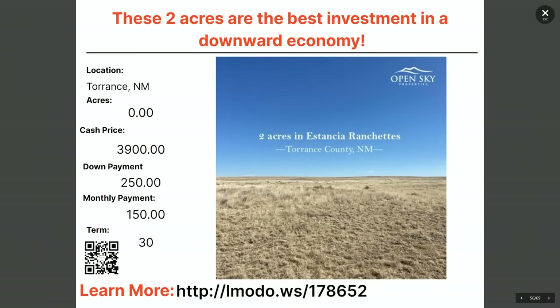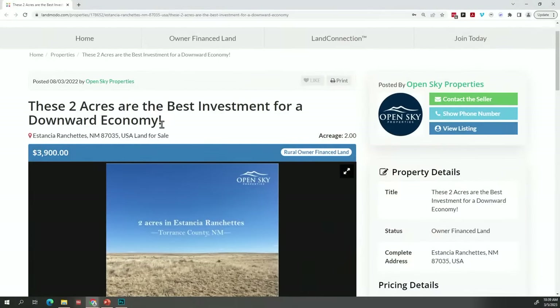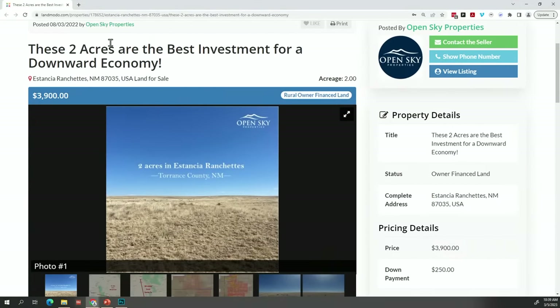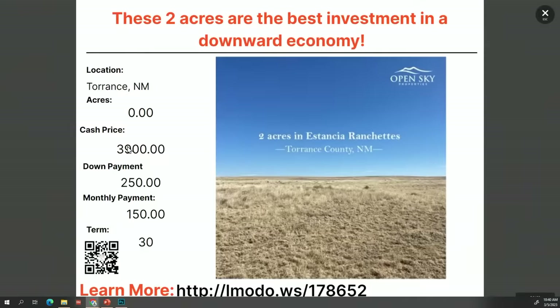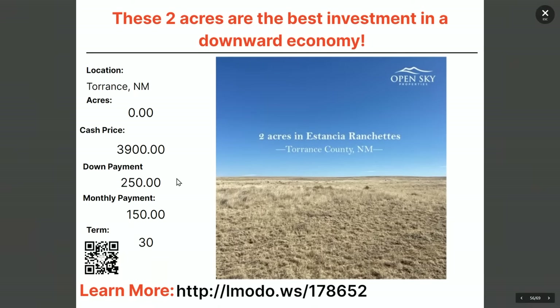Going to Torrance, New Mexico — a two-acre property. There was a typo showing zero acres but it's actually two acres. Asking price is $3,900 with $250 down and $150 a month for 30 months. Head to elmoto.ws/178652.